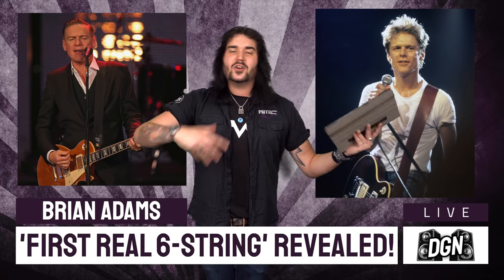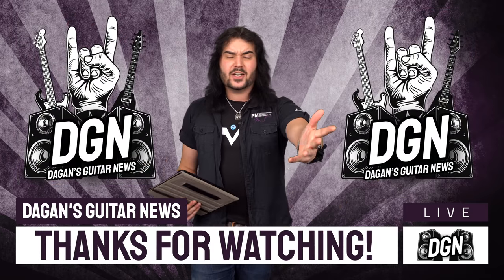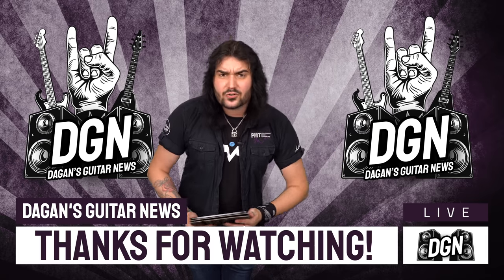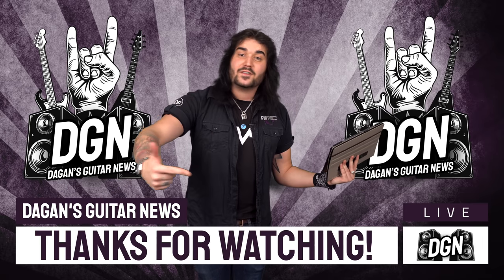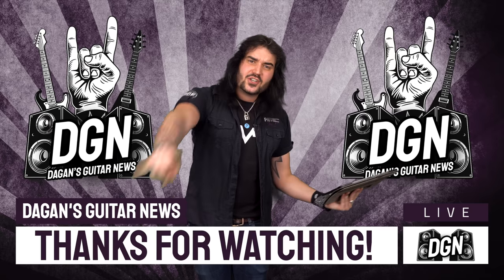Let me know down below in the comments what your first real six string was, or anything you think about this week's episode of DGN — the new Fender stuff, the new Joan Jett guitar, the new Mike Ness guitar, Eddie's amazing mural, as well as the first real six string. Everything is linked down there so you can pre-order stuff and check it all out. Have a good one, look after yourselves. Cheers, see you next week.